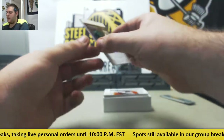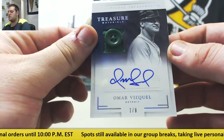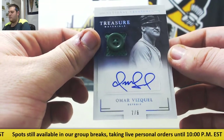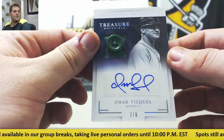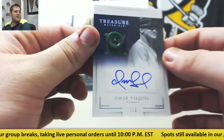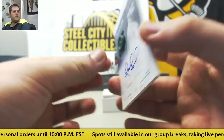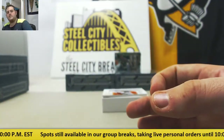We got a button auto — 7 of 8, Omar Vizquel for Detroit. That's a little different to see with Detroit, but that is a sick button auto right there. 7 of 8, Omar Vizquel. I like that. That is pretty sweet.